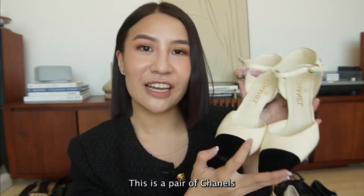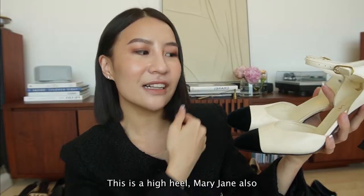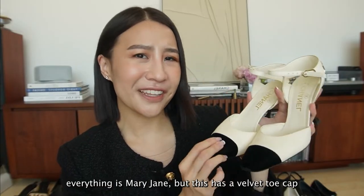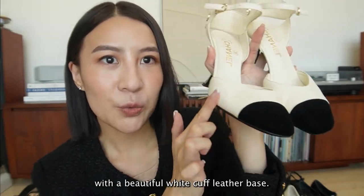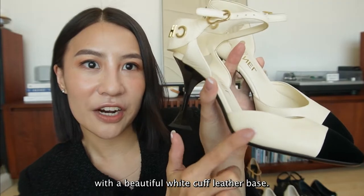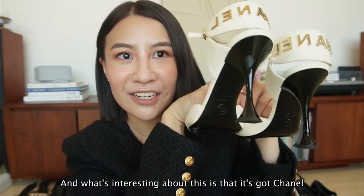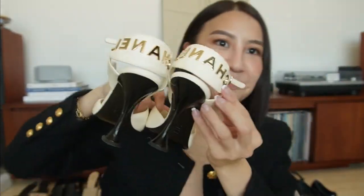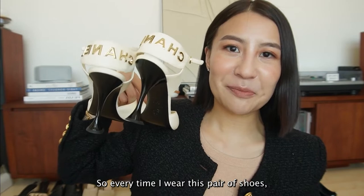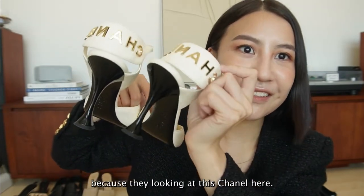This is a pair that was gifted to me by the Chanel team. This is a high heel Mary Jane - I don't know why everything is Mary Jane! But this has a velvet toe cap with a beautiful white calf leather base. It's got Chanel hardware printed at the back. So every time I wear this pair of shoes, I know everyone is staring at my feet, because they are looking at the Chanel.